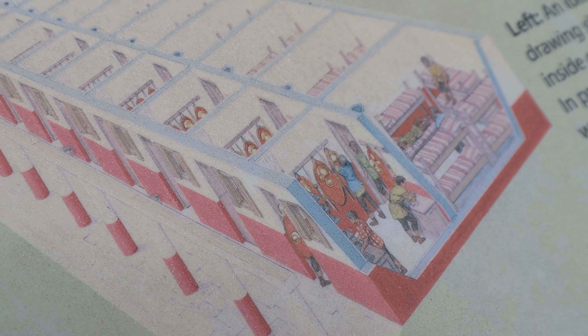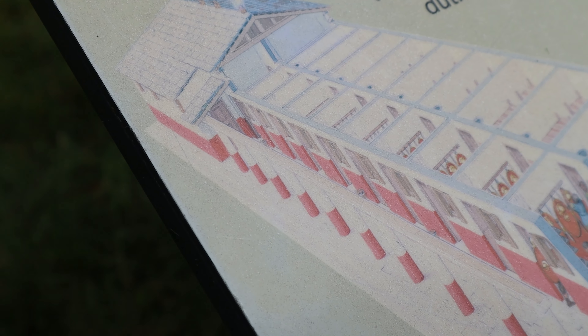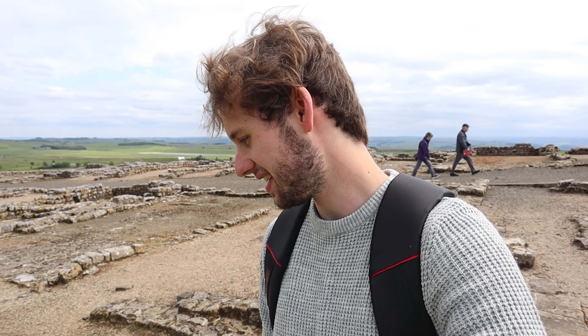Behind me you can see the foundations of the old barracks. There would have been around 10 compartments, and each compartment would have slept around 8 men. They had beds and everything — bunk beds. Luxury. Almost.